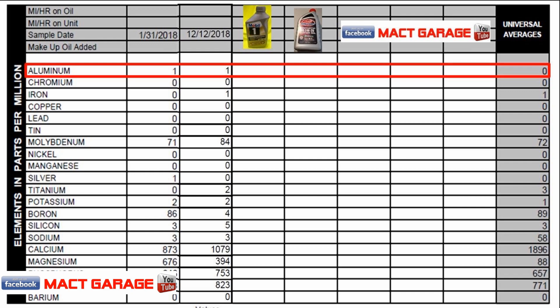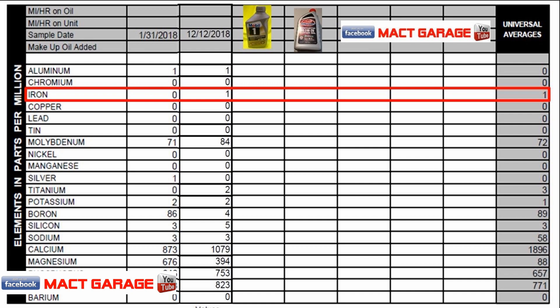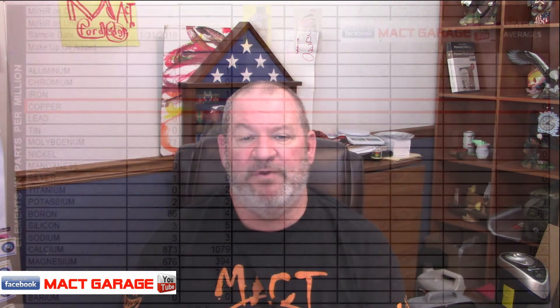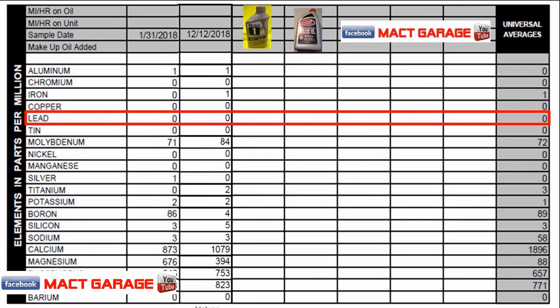Looking at the testing results: aluminum came in at one-to-one for both oils, with a universal average of zero. Chromium was zero across the board for both, with a universal average of zero. For iron, Mobile One had zero and Blaine's Farm and Fleet had one part per million, with one being the normal universal average. Copper was zero across the board through the universal averages. Lead was also zero across the board for both VOAs.